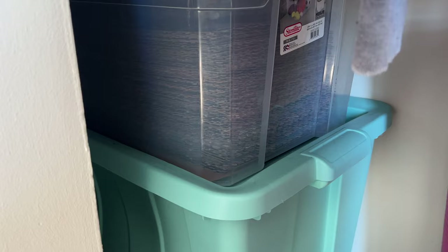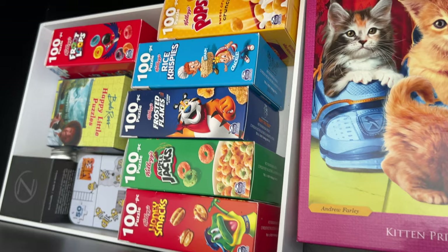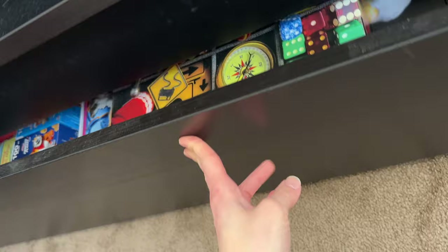I also have a couple more puzzles underneath my bed just because my puzzle shelf was so full — a National Geographic Eagle puzzle, a couple more cereal box puzzles, one from Bob Ross, Mount Rushmore, and I think a Minnesota Wild puzzle. Most of these I've already done, so I'm just keeping them under here.